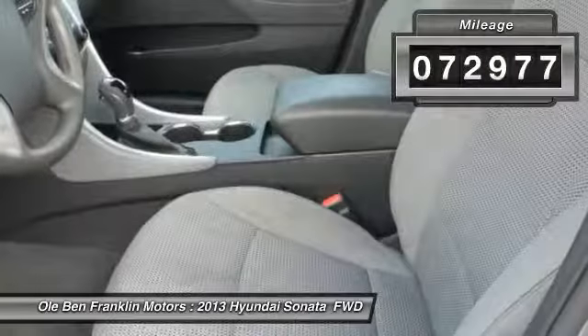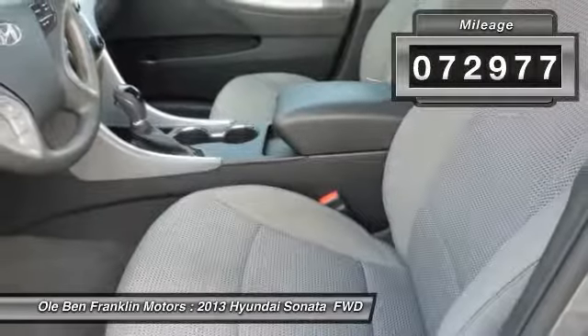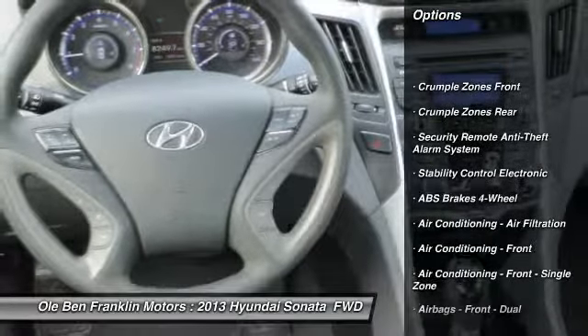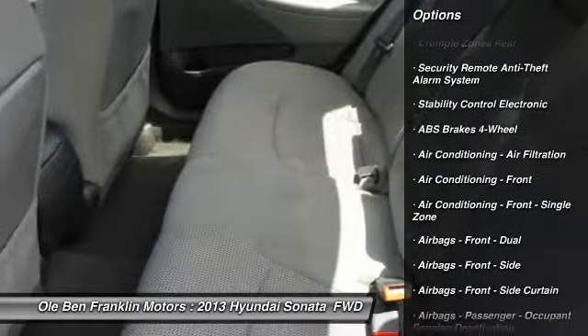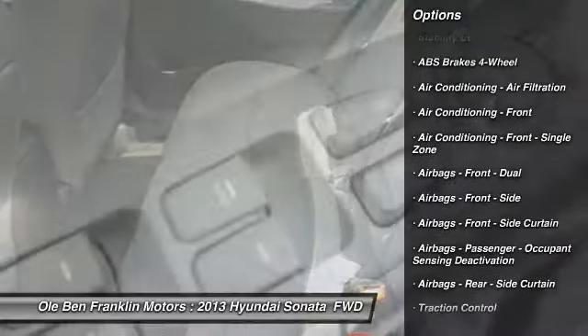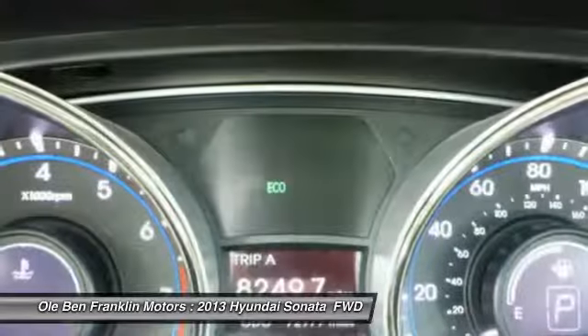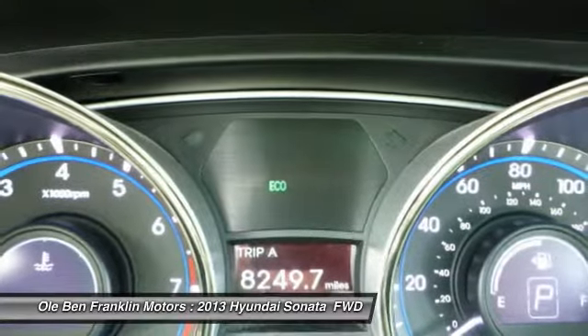This vehicle has less than 75,000 miles. Here are some of this vehicle's great options: traction control, cruise control, power door locks, child safety locks, trip computer, trip odometer, power brakes, clock, tachometer, daytime running lights.